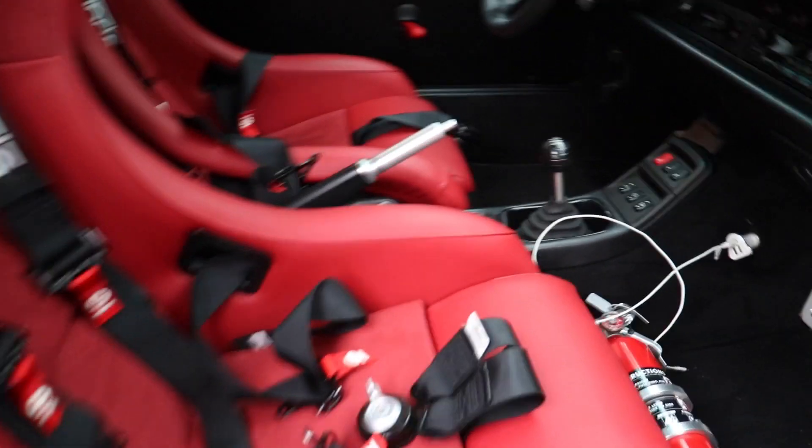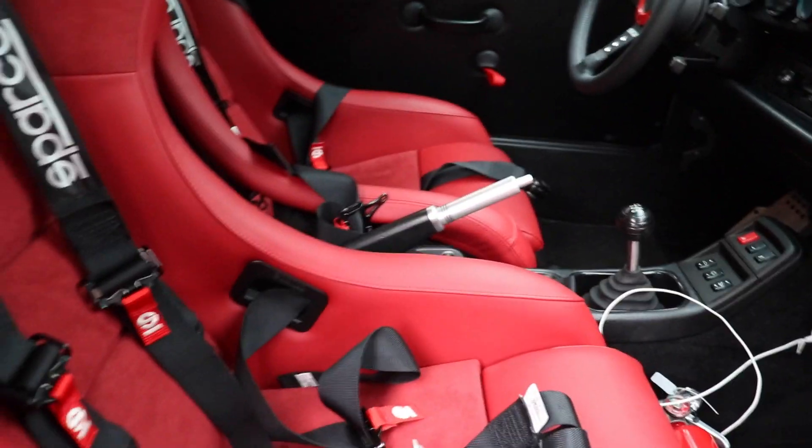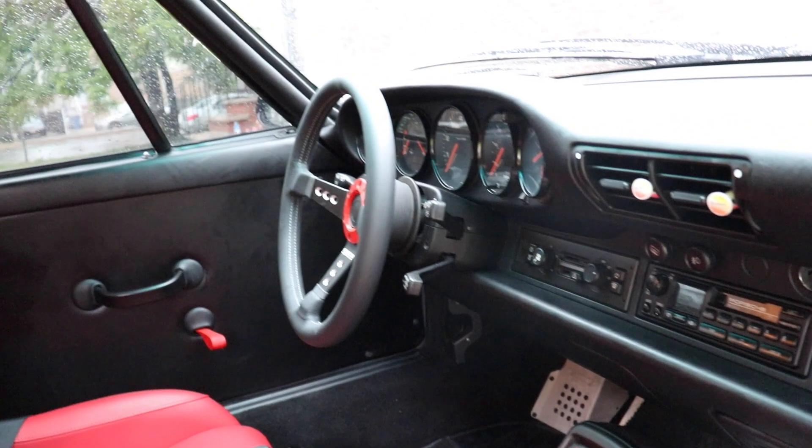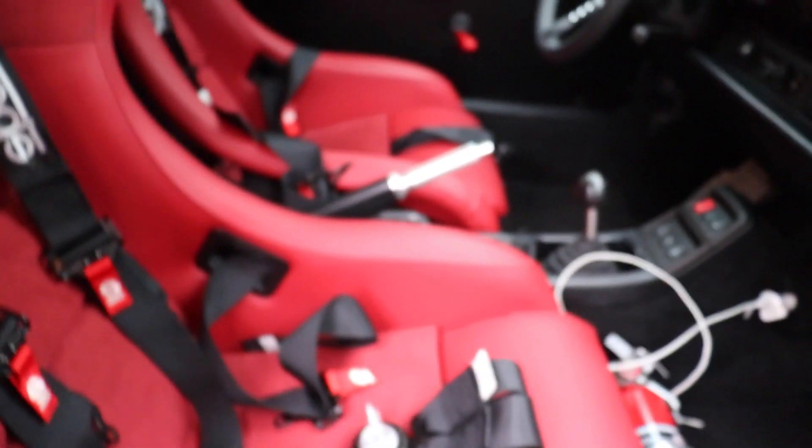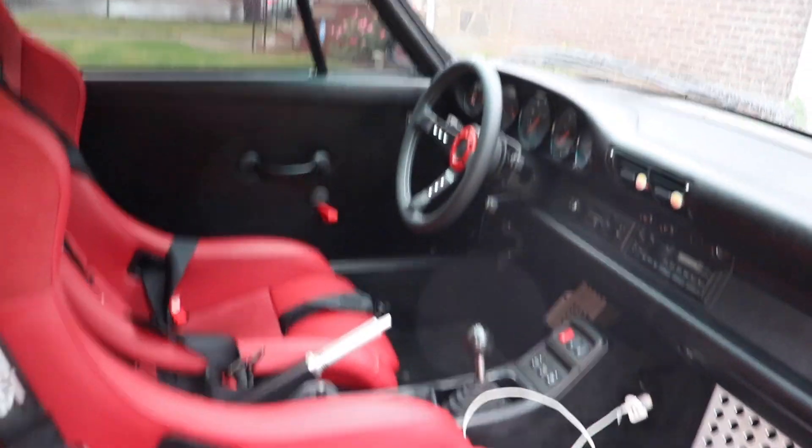Leave a comment below, guys — let me know what you think of the Sparco seats and this interior. You got any questions, feel free to comment. Oh man, I'm getting water in here — alright guys, I gotta go. Thanks again for watching, see you guys next time.